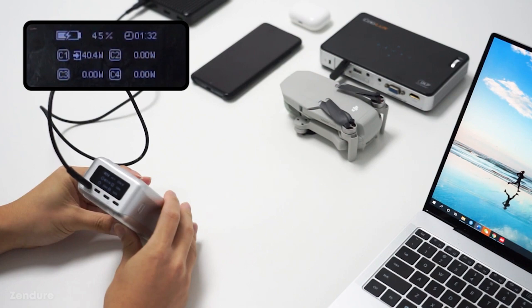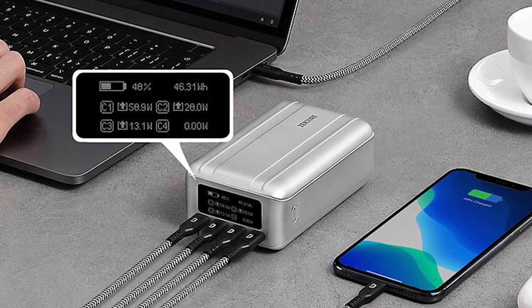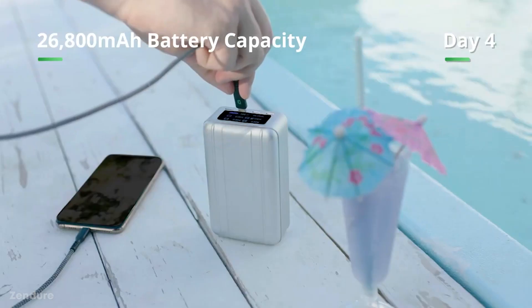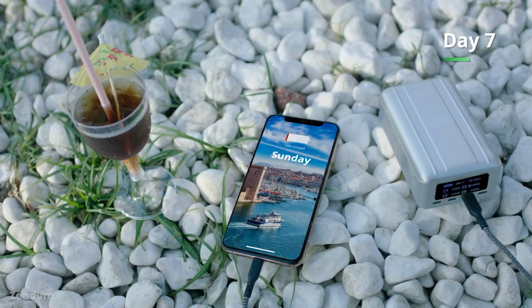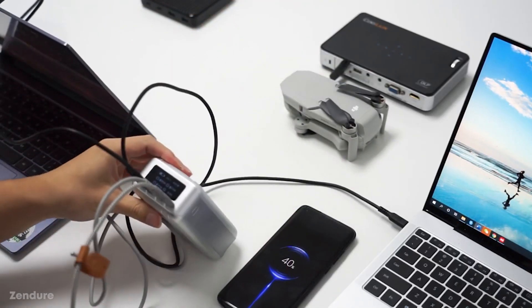But now you don't have to share. With four ports, you can make sure your laptop, phone, tablet, and even Nintendo are all fully charged. The LED screen lets you know how much power each port is using, and how much charge the Supertank has left. And the best part is the thing is so small you can fit it in your pocket when you're done. Prepare to be the envy of everyone on their laptop at the cafe with this handy and helpful little gadget.